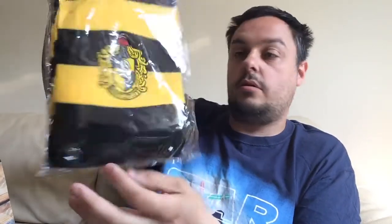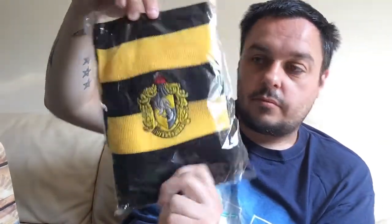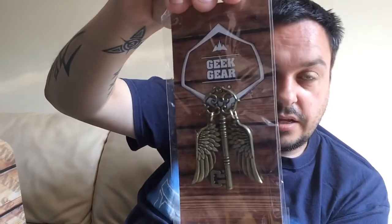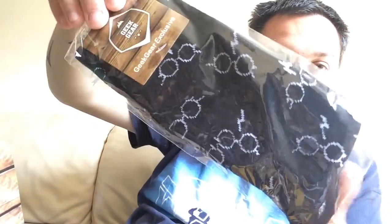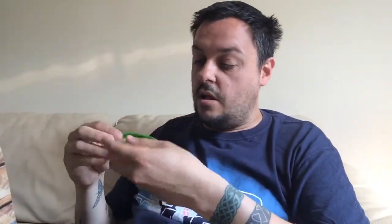We have a Hufflepuff scarf, which is quite cool. We have the flying key pin - that was the flying key in the scene where he's on the old broom and he has to get this one old key but all the others are flying round. We have some Harry Potter socks with the lightning bolt and the glasses, so they're quite cool. Ambition, talent, cunning, triumph and pure - and the fact it's green I think that's Slytherin.